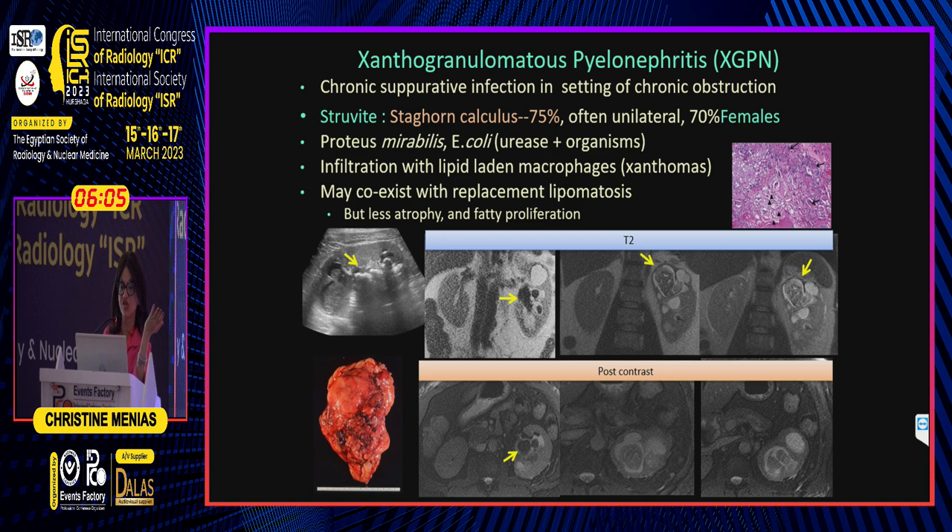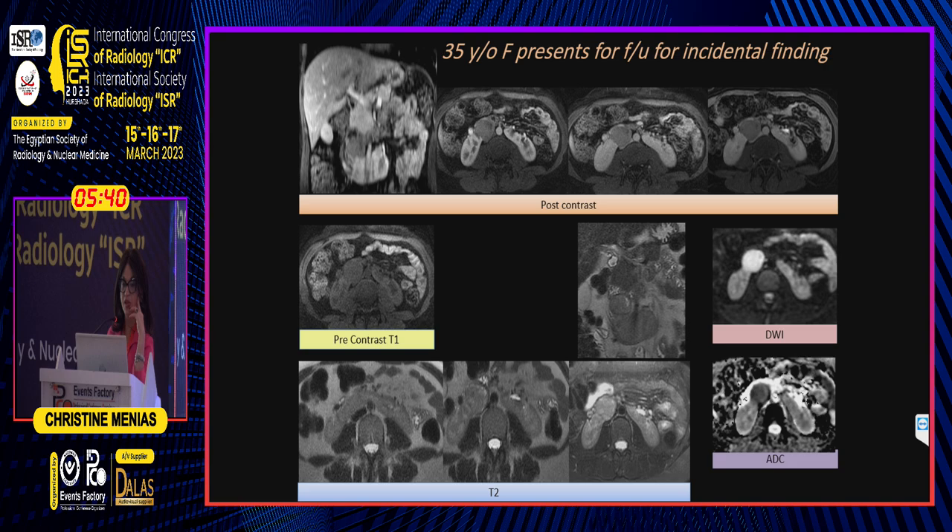XGPN looks very similar — blown out, with a large staghorn calculus, usually due to an infected struvite stone and superimposed urease-positive organisms. The classic organism is Proteus, but clinically we see a lot more E. coli with xanthogranulomatous pyelonephritis.